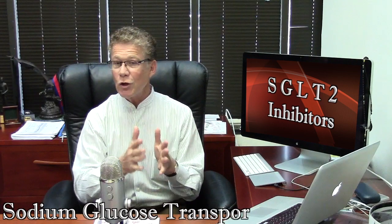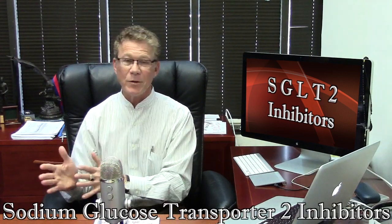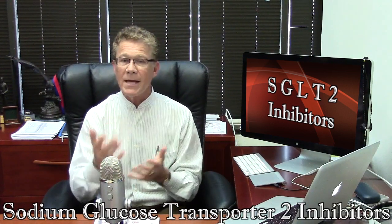They're called, ready for this, SGLT2 inhibitors — sodium glucose transporter 2 inhibitors. Now there's going to be a whole class of these agents. The first one is called Invokana, made by J&J, and the chemical name is canagliflozin. The one in Europe already being used is called Forxiga, or dapagliflozin.